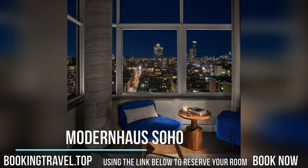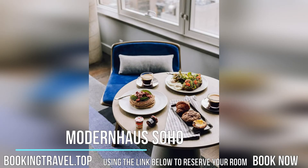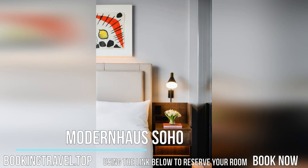Veranda is perched above the bustling streets of Soho, enclosed by a retractable glass roof for al fresco dining in the warmer months. Seasonal American cuisine is crafted by Michelin-starred chef George Mendez.